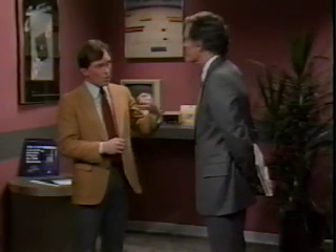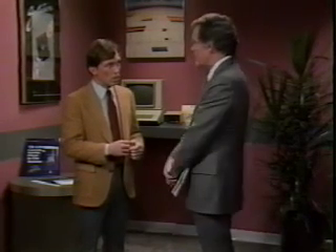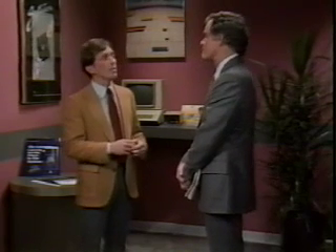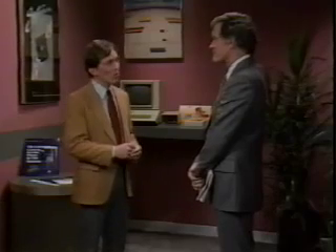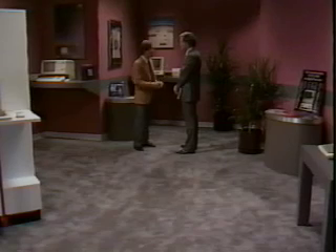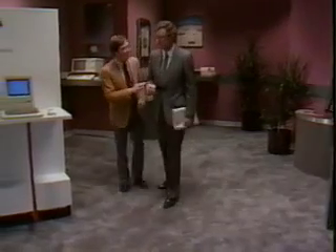Gary asks whether the company has set aside money for buying a personal computer. Walt confirms they have, but says they're not prepared to make a major capital expenditure right now. This is a good time for Gary to make sure Walt is aware of how affordable Macintosh is. Gary quickly points out the alternative financing plans available through the Apple credit card program. Once he's sure Macintosh is within Walt's budget, Gary does a little more qualifying — asking if anyone else will be involved in making the final decision. Walt confirms it's his decision. Gary tells Walt he thinks Macintosh is the perfect computer for him, and decides to let Walt get better acquainted with Macintosh at the demo station.